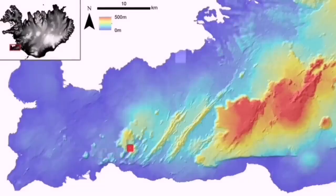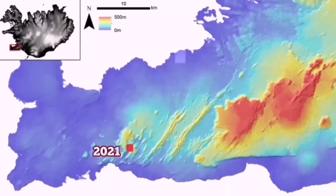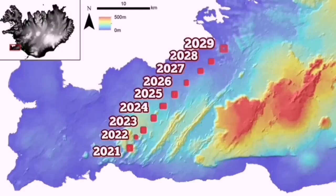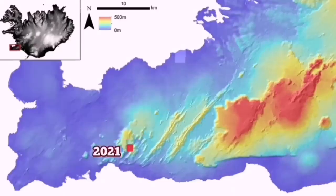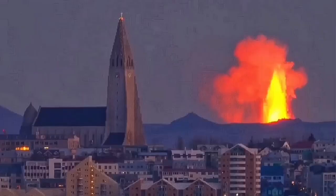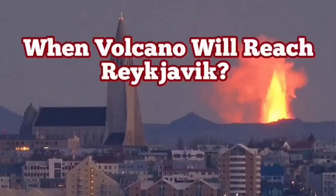By 2030, it is quite possible that this system may reach Reykjavik or the suburbs of it. This is the day you will see volcanoes actually erupting inside the town or near the outskirts of the town — this is a scary scenario. This is one of several scenarios that may happen; this volcanic system may not reach as far as Reykjavik. But in this model that I presented, if it reaches there, that will be just the outskirts of the town.